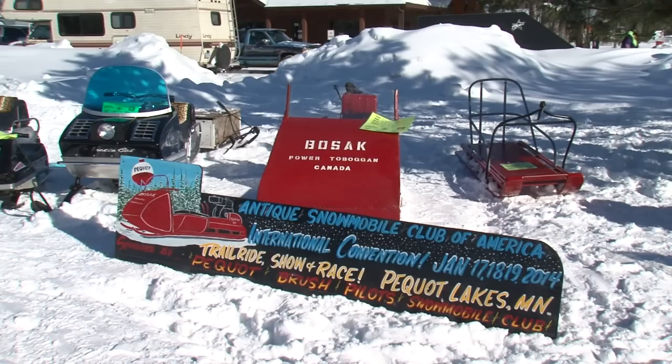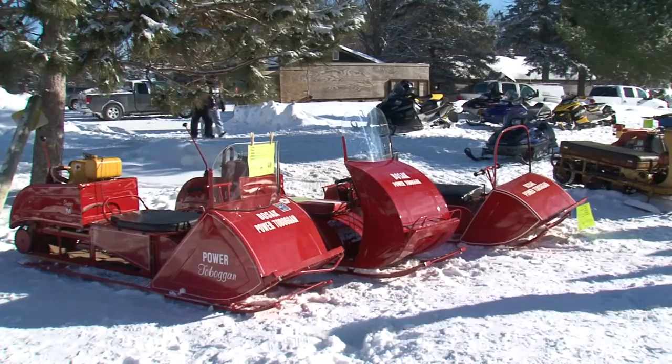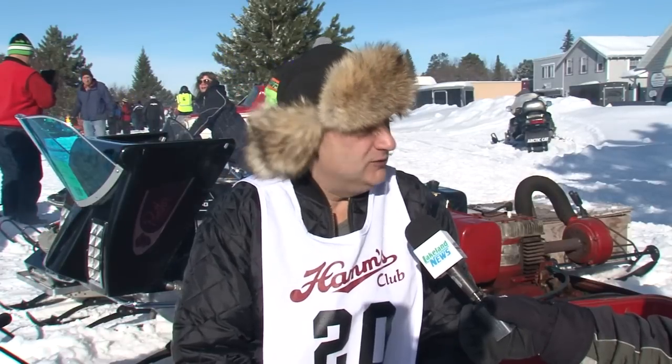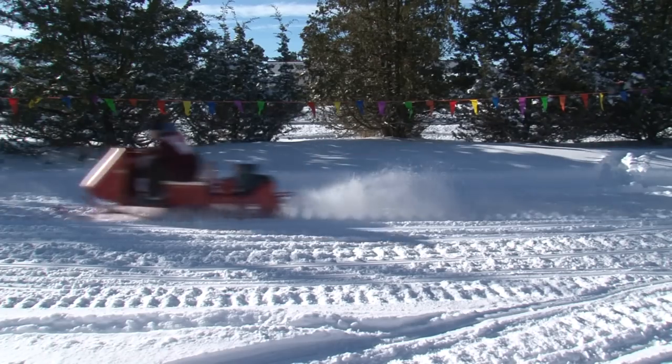This year's feature sleds were built by Mike Bosick in Broken Head, Manitoba to facilitate his outdoor activities. Traveling in the outdoors was very, very important to him, and back in those days there wasn't a machine that you could buy to travel on snow. So through the need of necessity, he created the Bosick Fire Devices.